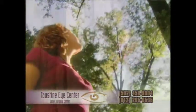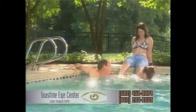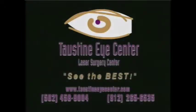When I hear a patient tell me they never realized they'd be able to walk in the woods without glasses, or go swimming and see their children — that's fun to me. The Tostein Eye Center.